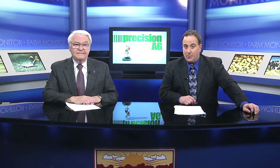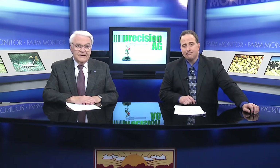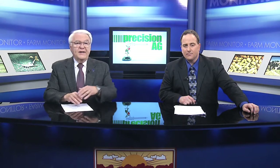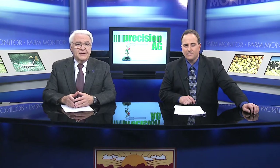Recently, Georgia producers were given an opportunity to learn more about precision agriculture. At the University of Georgia's Tifton campus, well over 100 farmers gathered to learn how their farming operations are enhanced by technology. The Monitor's Mark Wildman has the report.